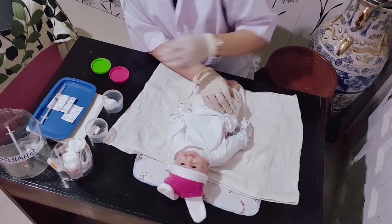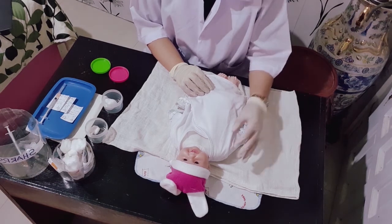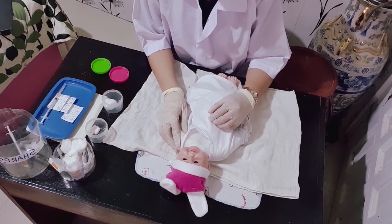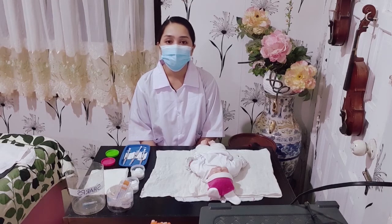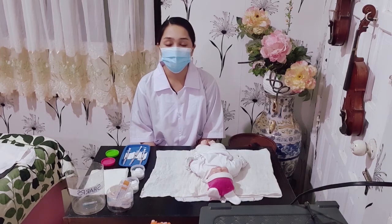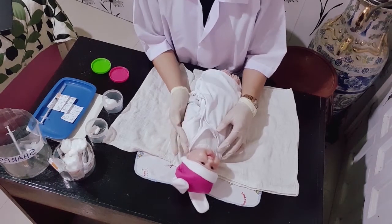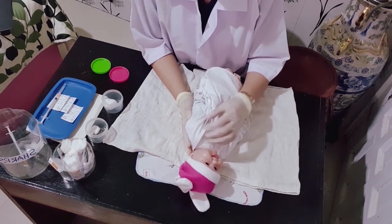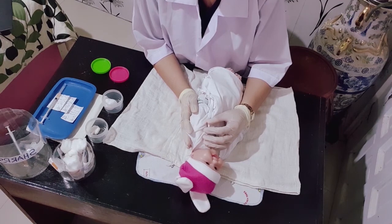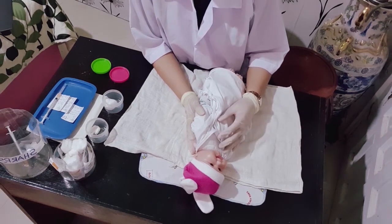Lastly, I will inject BCG 0.05 ml intradermally on the left upper arm, or depending on agency policy. Rationale: to protect newborns from serious forms of tuberculosis such as TB meningitis — an infection of the brain — and miliary TB, or widespread infection. I will position the infant for the BCG vaccine, usually on the outer part of the left upper arm, and ask the parent to free the infant's arm from clothing and hold the infant firmly.